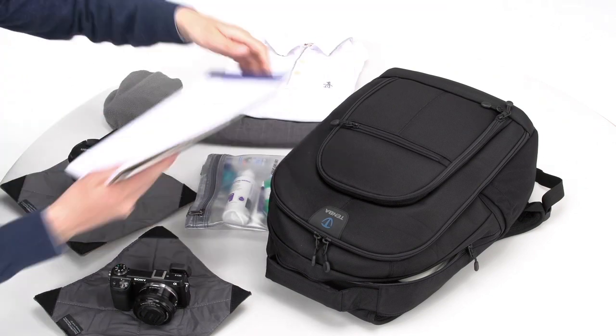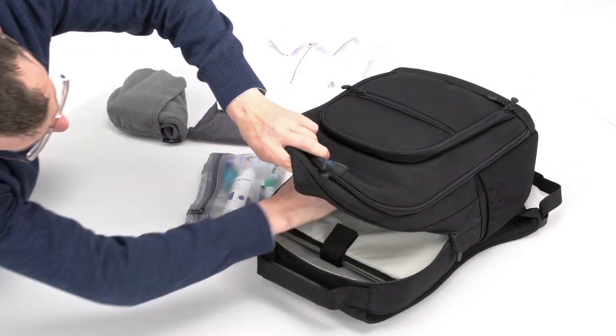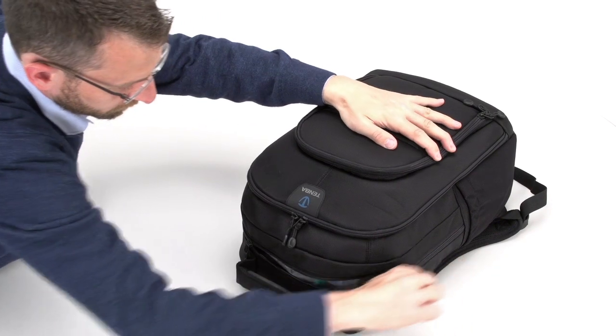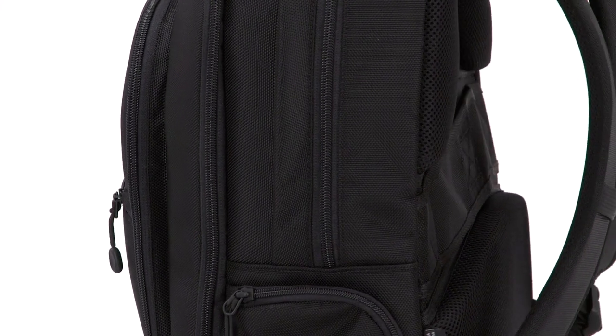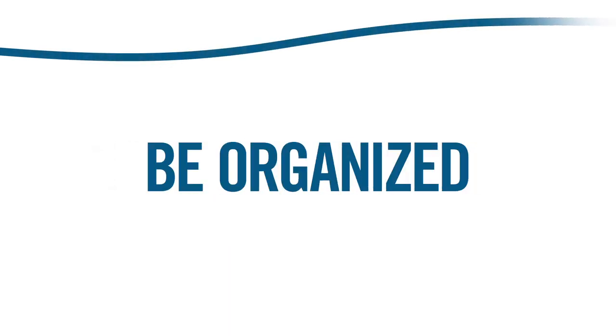Finally, the rear section is deep enough for documents, camera gear, a full change of clothes, a travel pillow, and toiletries, and yet the bag will always qualify as carry-on at the airport. The three cascading storage sections nest together when the bag is zipped shut, so it always maintains its slim profile. If you like to travel light, travel often, and be organized, the Roadie Executive Backpack was designed for you.